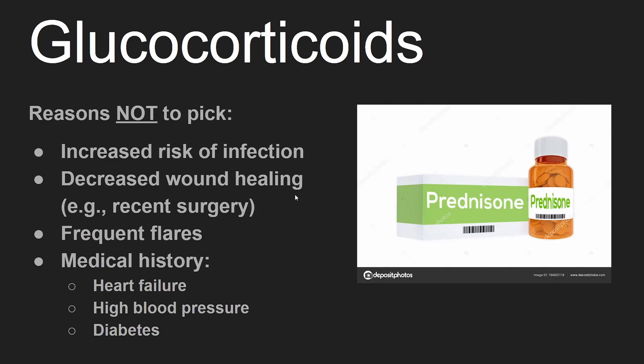Reasons not to pick glucocorticoids: an increased risk of infection, decreased wound healing, frequent flares, and a medical history of heart failure, high blood pressure, or diabetes.